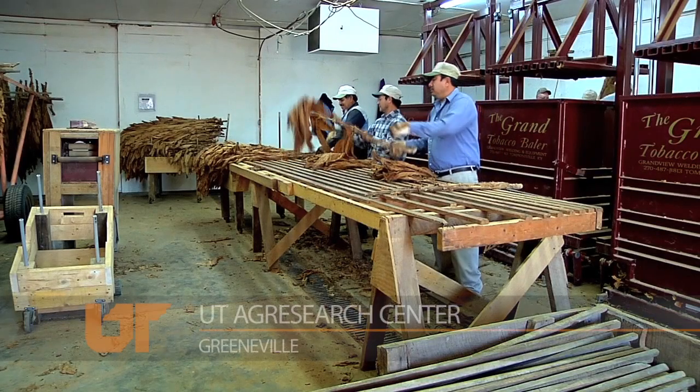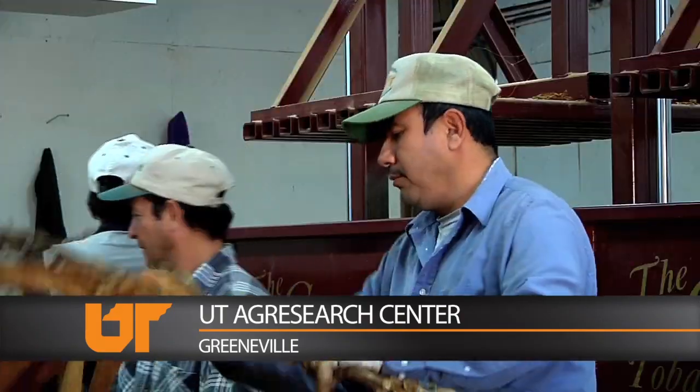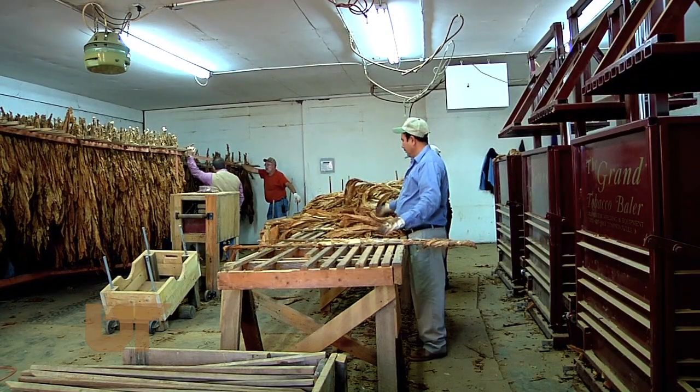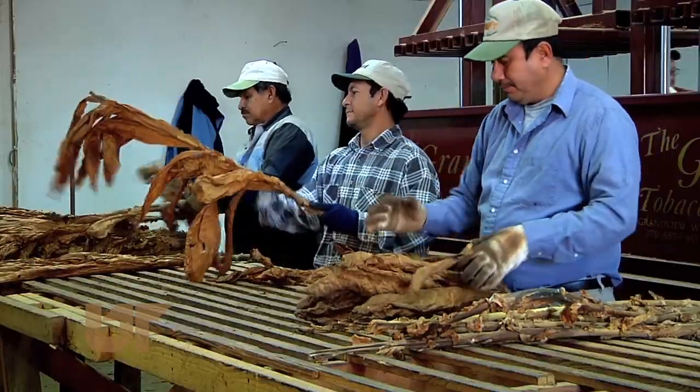If a farmer wants his tobacco to go from the curing barn to the sale barn, there's only one way to get the crop ready. Tobacco is still stripped by hand. Grab a leaf and pull, and keep pulling. Think typing all day on your computer is tough? This is exhausting work.